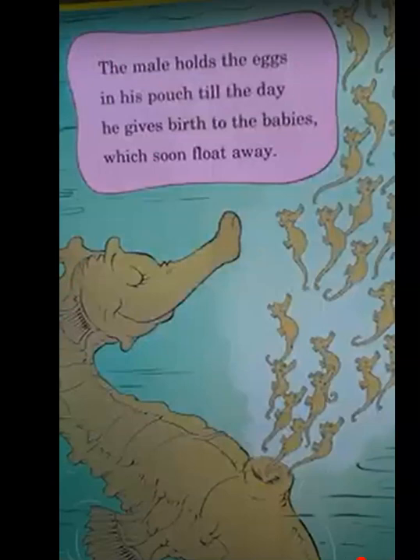A seahorse is a fish, and what seahorse dads do is give birth to their babies — it's amazing, but true. This fish looks like a horse with a long, curled up tail. The female lays her eggs in a pouch on the male. The male holds the eggs in his pouch till the day he gives birth to his babies, which will float away.